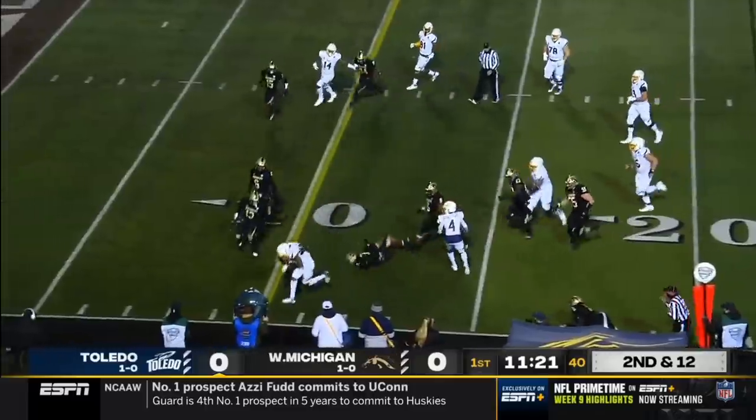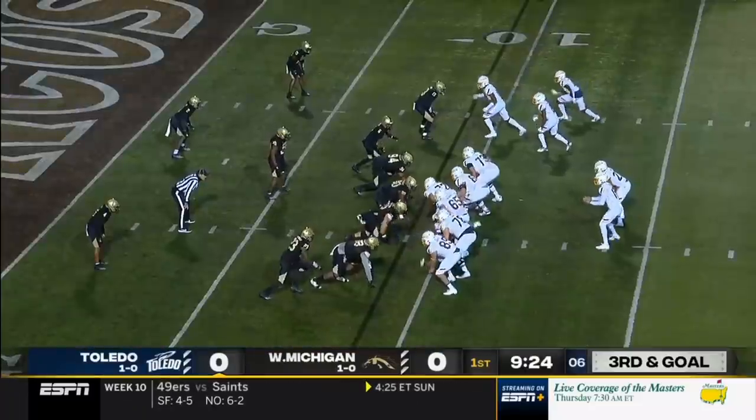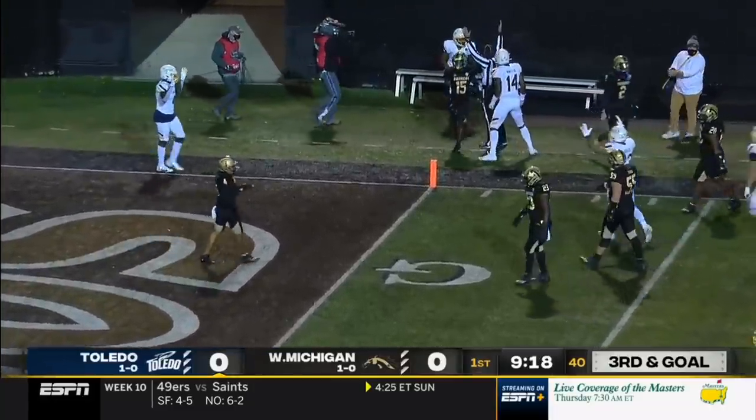Here's Devin Maddox on the screen, inside the 15, and takes it to the 9-yard line. Kovac in the backfield. Peters moves the pocket on the run, throws on the run — he's got Maddox for a touchdown.